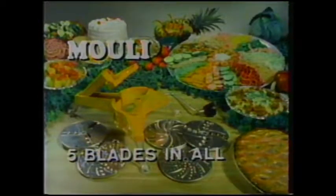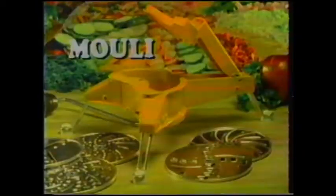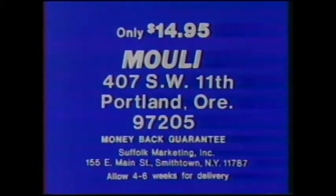You get the Mouli, all five blades, and our money-back guarantee. Order now and we include this amazing knife with a famous blade design like those you've seen on TV — yours to keep just for trying the French Mouli. To order, rush $14.95 to Mouli, 407 Southwest 11th, Portland 97205. Money-back if not delighted. Remember, the amazing TV knife is yours to keep just for trying the French Mouli. Rush $14.95 to Mouli, 407 Southwest 11th, Portland, Oregon 97205.